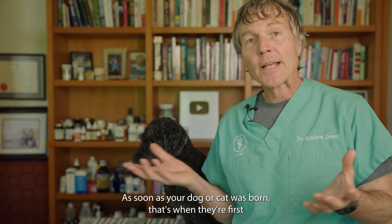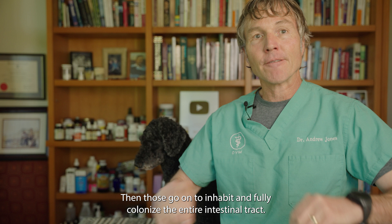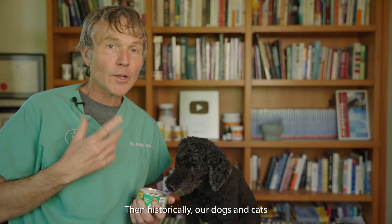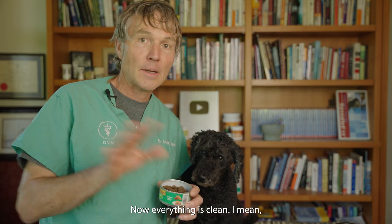As soon as your dog or cat was born, that's when they're first exposed to probiotics from their mom during the birthing process. Those go on to inhabit and fully colonize the entire intestinal tract. Then historically, our dogs and cats would get those probiotics from the things they were hunting. But now everything is clean.